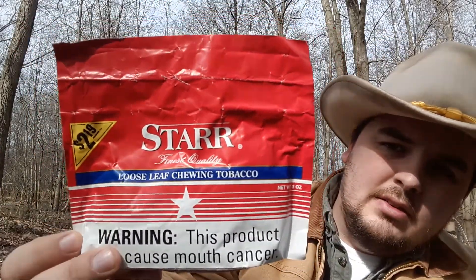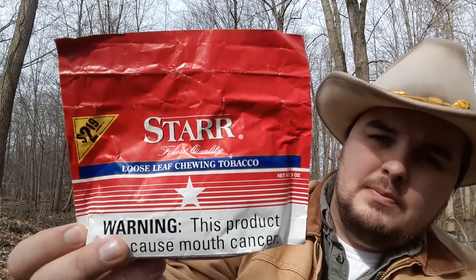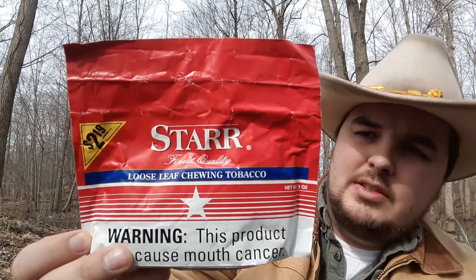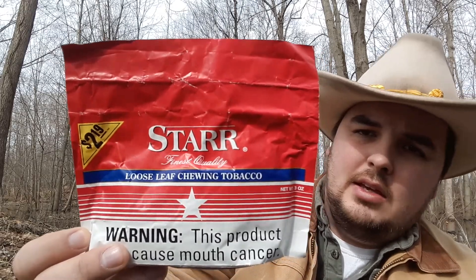I've already had it and I already know my opinion on it, but we'll go ahead and review it anyhow. So presentation — it's quite plain. It's basically a red version of the peach, and it just says Star finest quality loose leaf chewing tobacco, with red and some white lines on it.